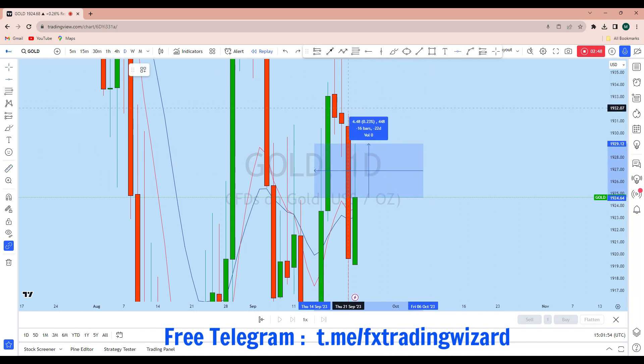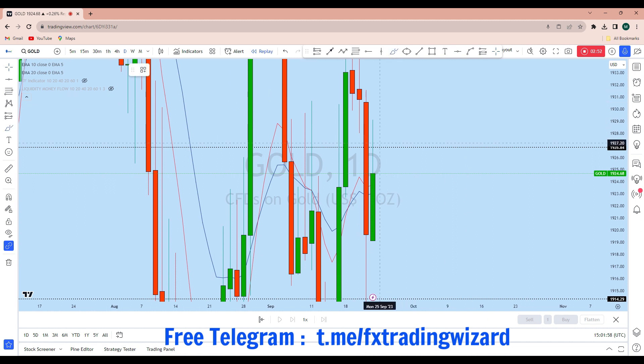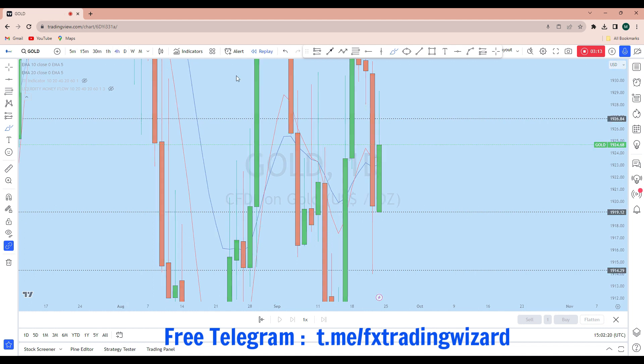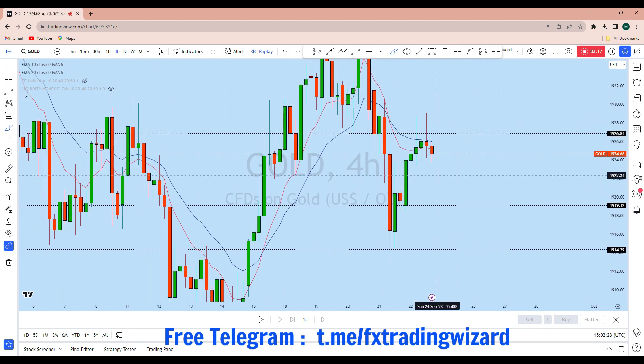From that zone, on the first day of the trading week, we can expect a drop. The market may drop below this daily low where there is a high liquidity zone, and from that zone we can expect a bounce back up. So on the first day of the trading week, we can expect gold to come back down to create a new lower low.